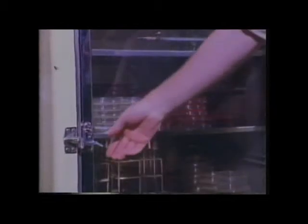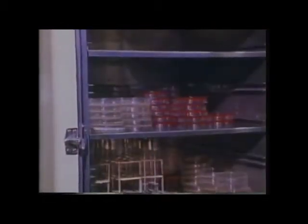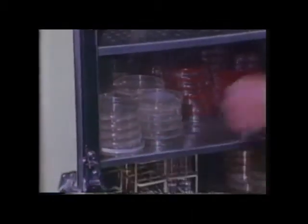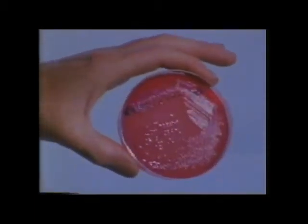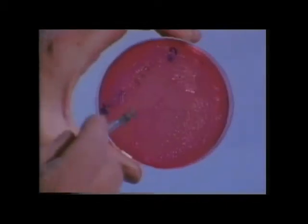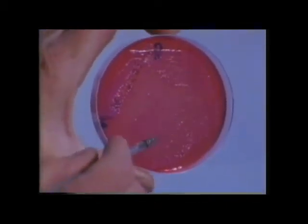Too cold and the germs wouldn't multiply. Too hot and they might be destroyed. The time's passed and we can examine the contents of the dish again. There were bacteria in the feces and they've multiplied to produce these colonies. You can see the blobs in the jelly along the lines where we scraped the sample probe. Each blob is a mass of bacteria — so many that you can see them, although the individual bacteria are far too small for the naked eye.